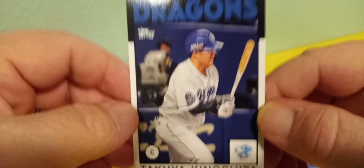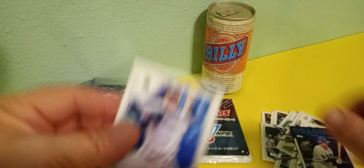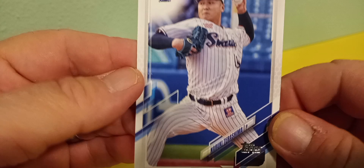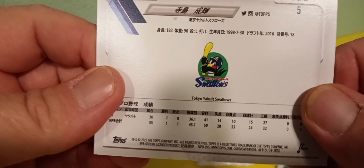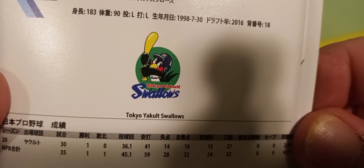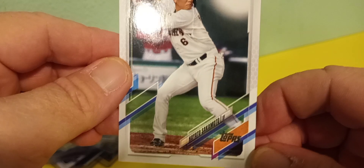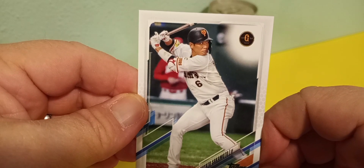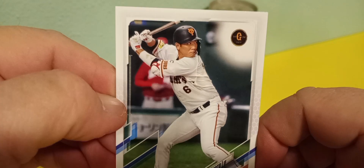This guy kind of reminds me of Daryl Porter from the Cardinals back in the day. Here's another one from the Swallows — the Tokyo Swallows. That's pretty cool. Quite a few cards in here so far, that's pretty nice. He's got the dead eye. I like the logo on that, it's pretty cool. Cool uniforms.